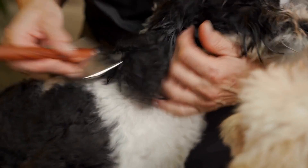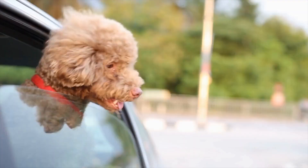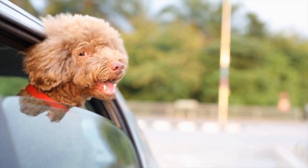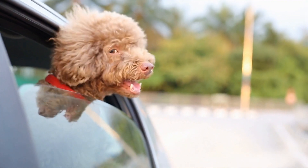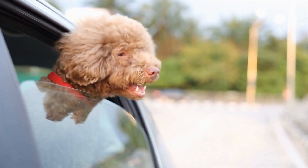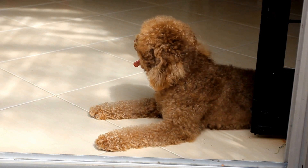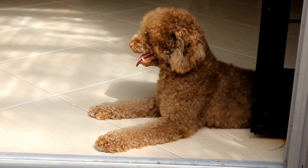Health testing is a process that involves screening poodles for various inherited diseases and health conditions. Its primary goal is to identify any potential health problems that may be present in the breeding population and prevent passing on these conditions to future generations. By conducting thorough health tests, breeders can make informed decisions to ensure the overall well-being and quality of the breed.